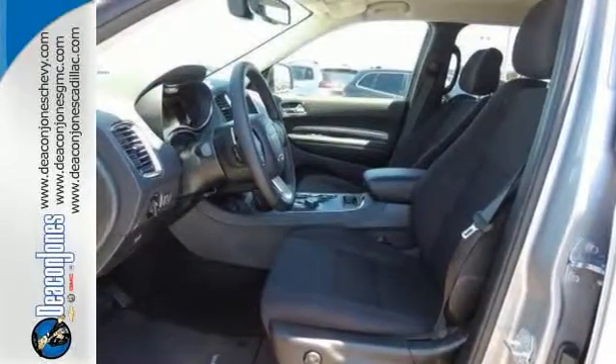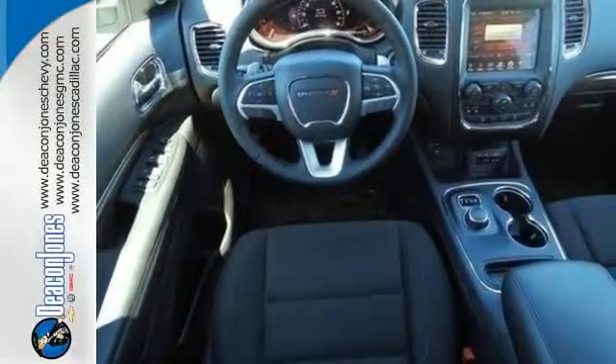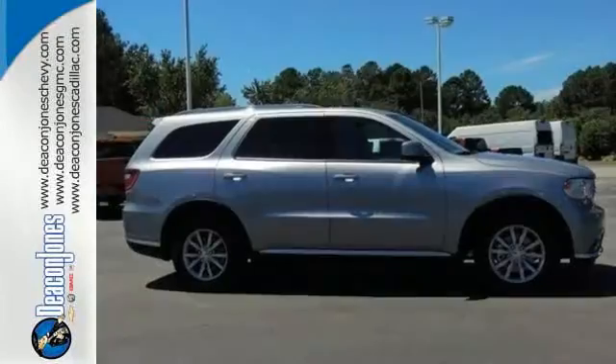Rotary Shift gives precise control to the 8-speed automatic transmission, helping with the best-in-class power and fuel economy. You no longer have to choose between style and power. It's all in the Durango.